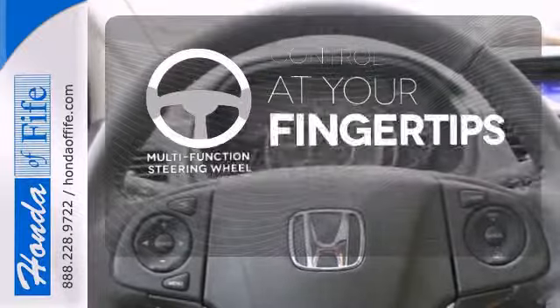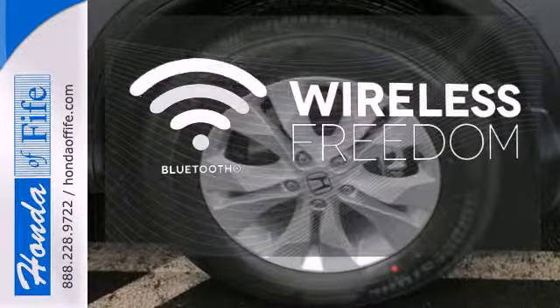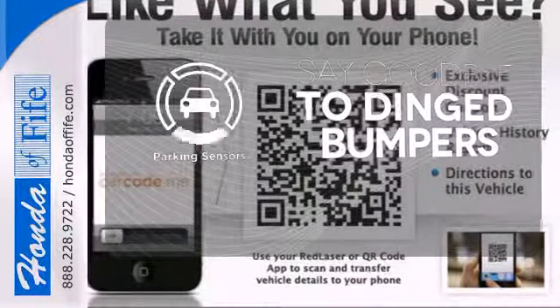A multi-function steering wheel puts control at your fingertips. You don't have to put your life on hold when you have Bluetooth. Parking sensors help keep you safe by alerting you to your surroundings.